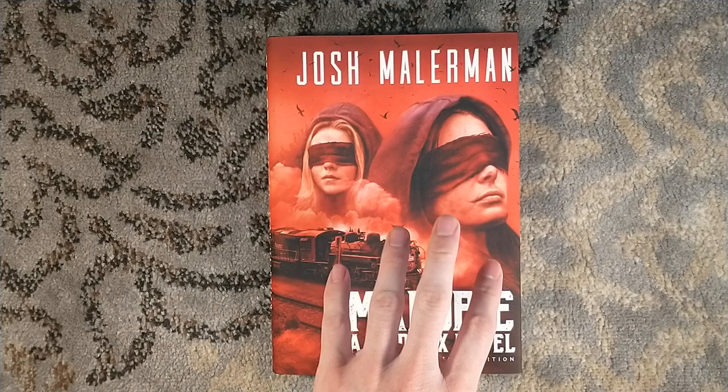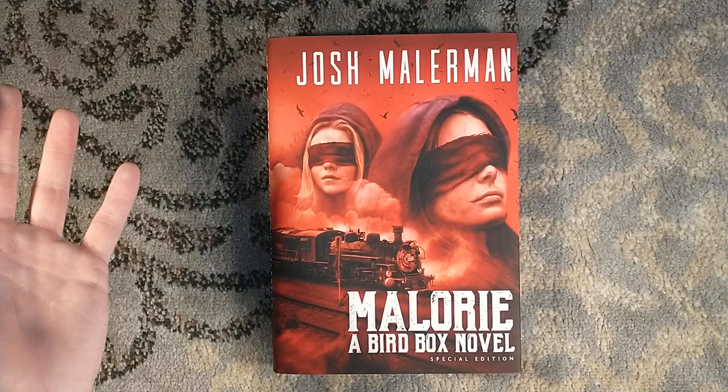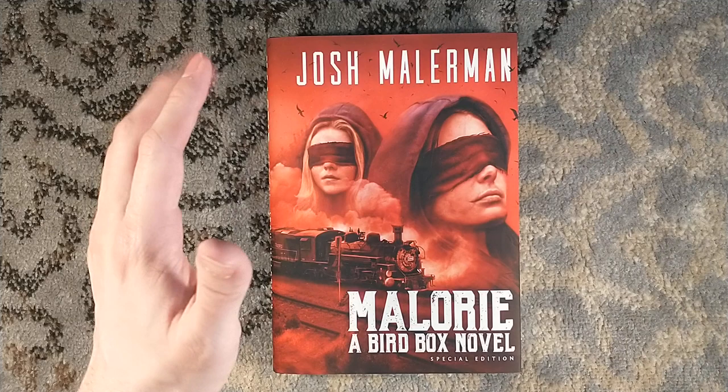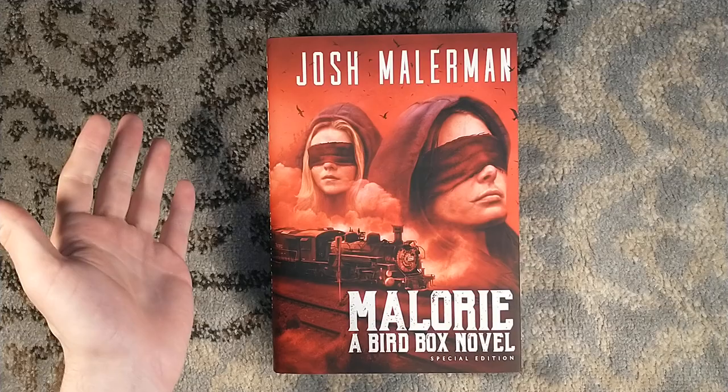Other Josh Mallerman titles out there in small presses: you have Inspection from Earthen Publications — I think there are still some copies left on that, and it was a very nice-looking book. Down the road, in the works, is a special edition of Mallory. I don't know who's publishing it — all I know is it's not Earthen Publications, so it could be Dark Regions Press. I wasn't a huge fan of Mallory — I have a book review on the channel if you want to check that out — so I'll probably pass on that one, but it could be for you.